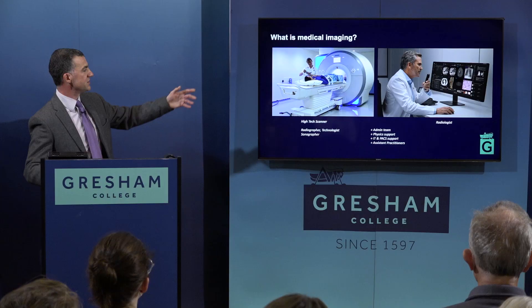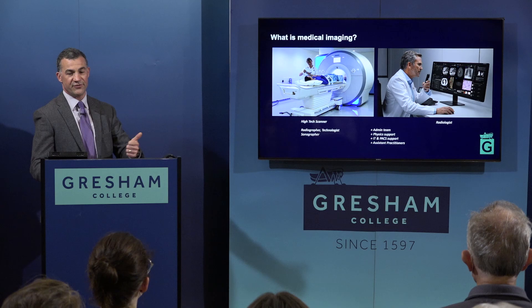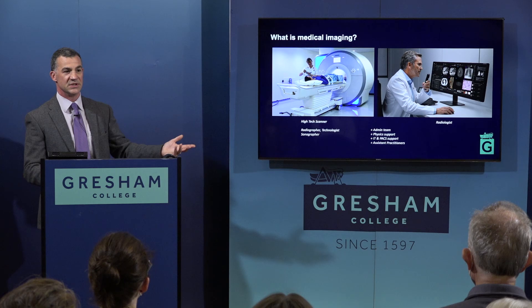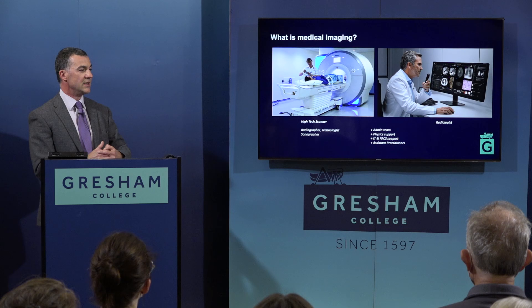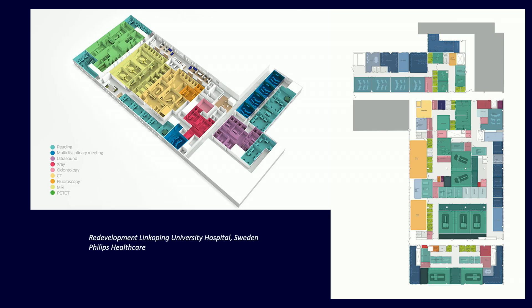Medical imaging requires more than just a complex scanner. You need highly trained technicians — sonographers and radiographers to run the scanner — and radiologists to advise on who should be scanned and to interpret the images. They're supported by a large admin team, physics support, governance, and people to ensure patients get the right scan. Some patients may even need anaesthetising. So even though you might only see one person during your scan, there's a whole team making sure everything is as correct as it can be.